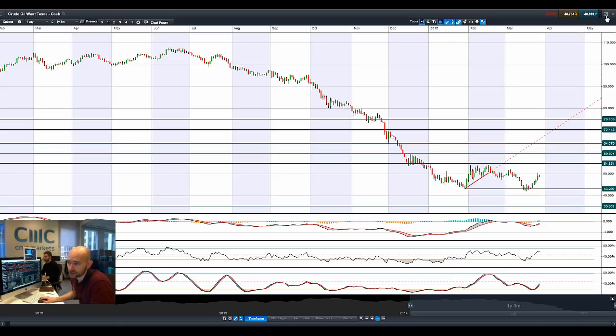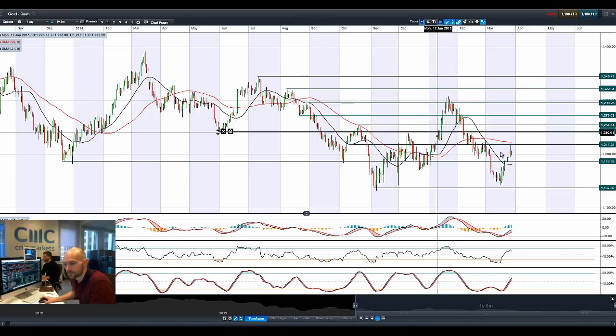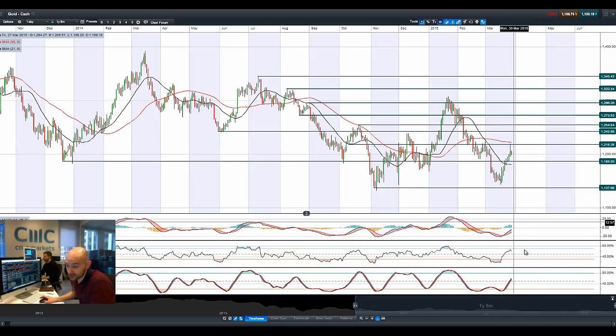Moving on to gold. You can just see the huge turnaround we had — a flight to safety first thing in the morning, followed by a very strong reversal as people started to take big profits. 1218 is very firmly the potential resistance level, and that also coincides with the 55 period SMA, with the other technicals still relatively neutral. We are in the middle of two ranges right now: 1186 as potential support and 1218 as potential resistance.